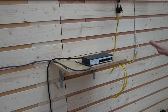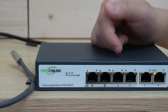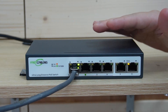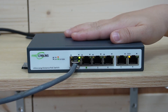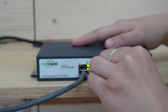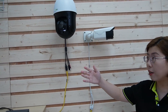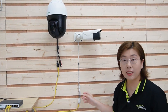Coming over to the other side, we'll need another long-range PoE switch. Remember which port — port number one and two — so I'm just going to plug it into port number one. Now I'm going to plug in the ethernet cable connected to our cameras, so our long-range PoE switch can provide both power and data to our cameras. As you can see, our cameras are getting the power and the data that they need, and all the indicator lights are on.